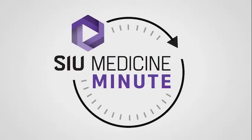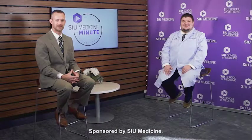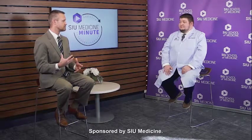Welcome back to your SIU Medicine Minute. Joining me today is Dr. Michael Rubhausen, a plastic surgeon for SIU Medicine. Dr. Rubhausen, thank you so much for joining us today. Thank you very much for having me. So today we want to discuss melanoma — really just to start off by asking the doctor to explain or define what exactly melanoma is.